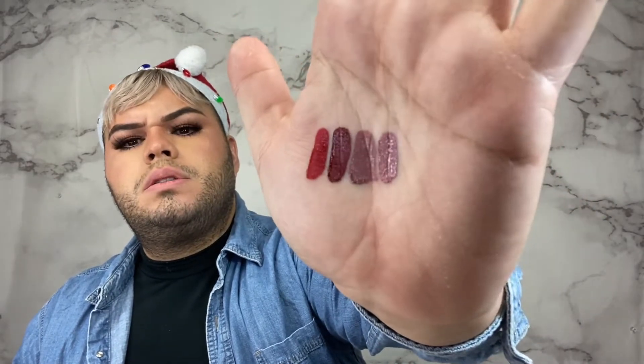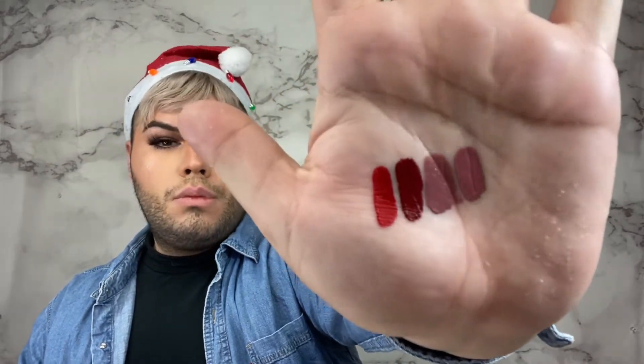Now let's go into the next three. These are more of the mauve-y type of nude tones. This is number 13. It doesn't really have much of a fragrance. Oh my God, look at that beautiful mauve — just gorgeous. I love it. They're very pigmented, really nice and rich.